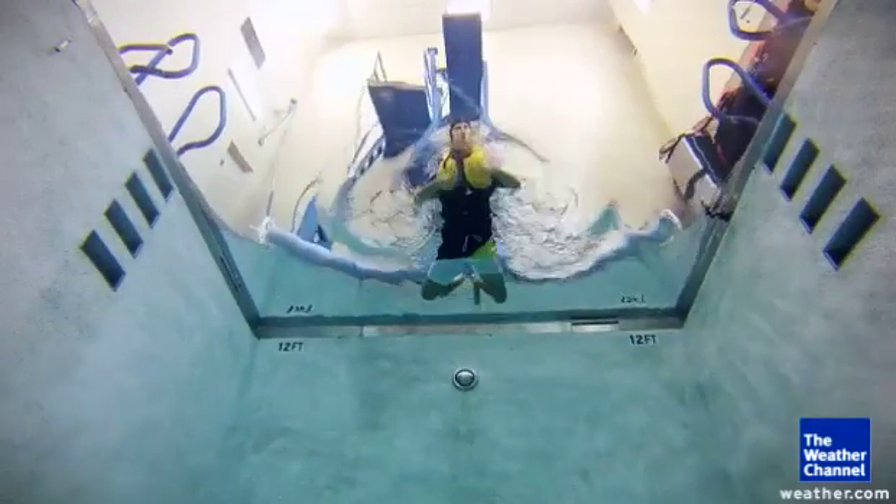Ranges from the offshore type right to the throwable rings or the lifesavers that people see at pools. Life vests are always tested on live subjects. And today, it's me.